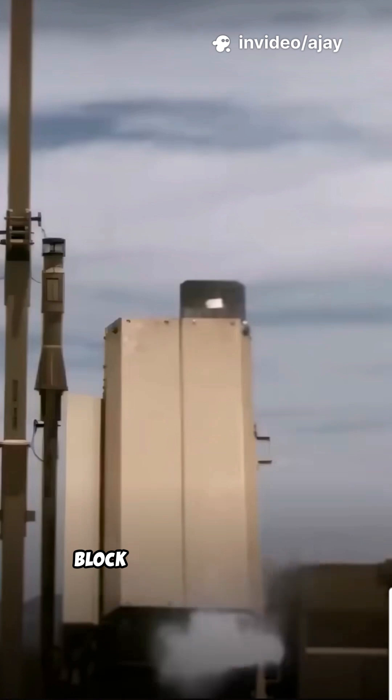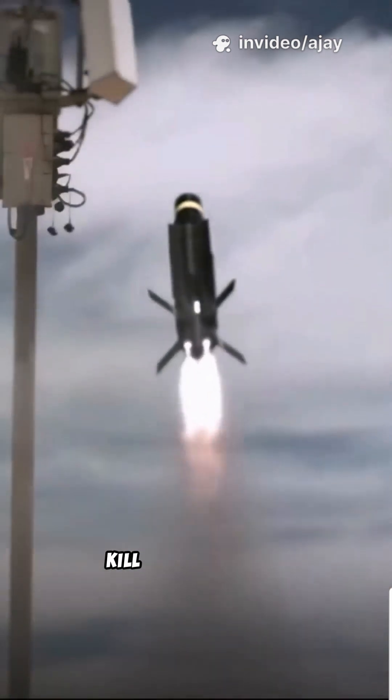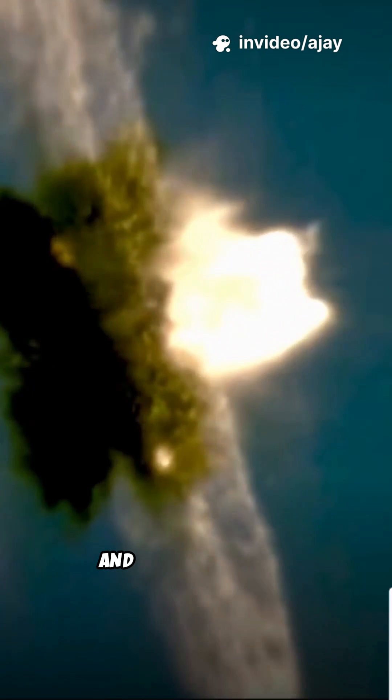Then came Coyote Block 2, a rocket-boosted, jet-powered interceptor built to kill hostile drones. After launch, it gets a rocket boost, then transitions to a small turbojet for sustained high-speed flight and maneuverability.